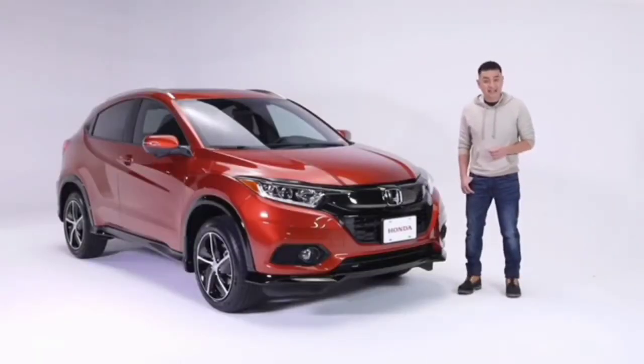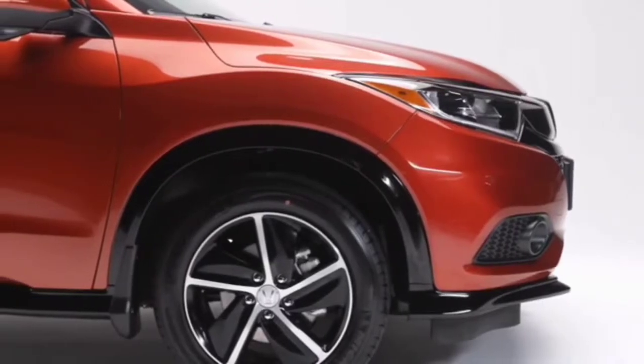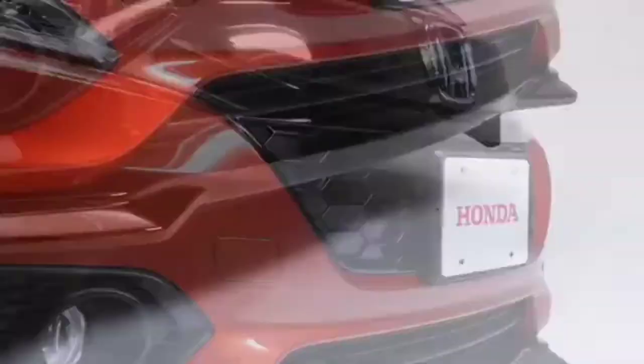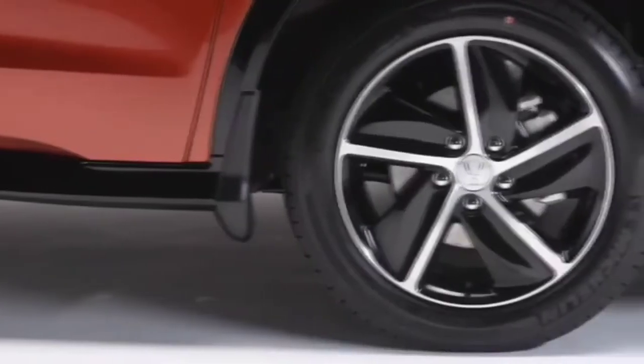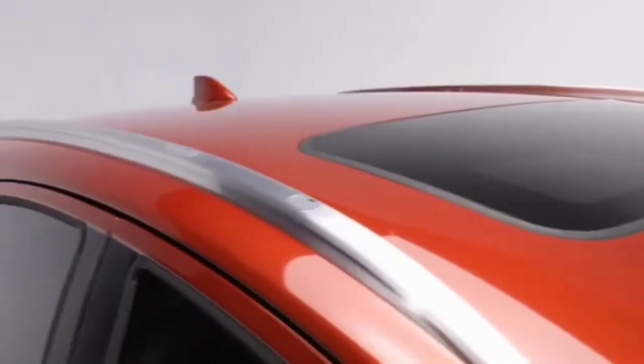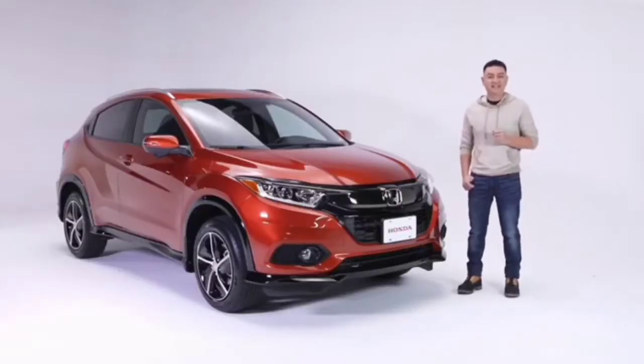Let's take a closer look at this HR-V Sport trim level. The HR-V makes a bold statement with its sharp lines and sleek body. The Sport trim stands out with a gloss black lower garnish, a honeycomb pattern grille, and two-tone black 17-inch sport wheels. The integrated roof rails allow you to easily mount a roof rack to carry your skis, bikes, kayaks, or whatever the activity.